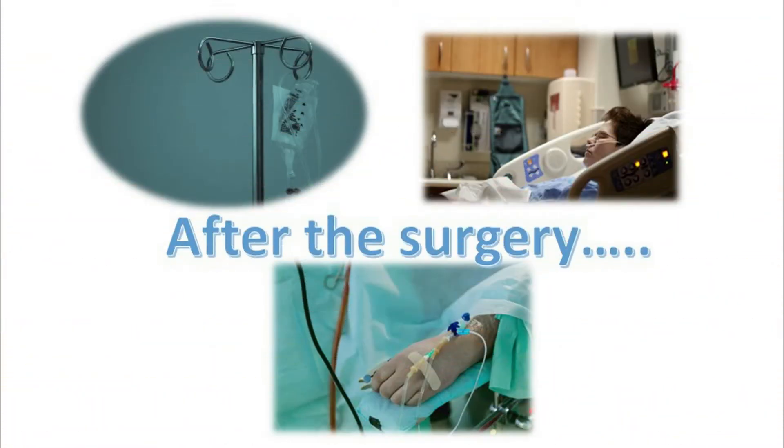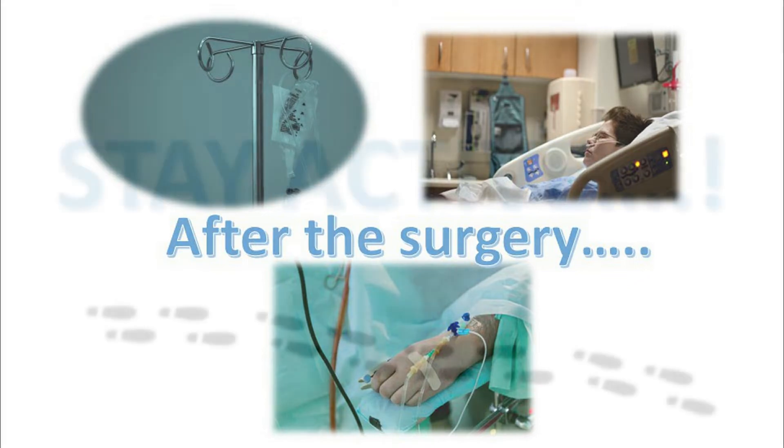After the surgery, you may have an IV, some tubes, a urinary or nasal catheter. Don't be alarmed — these will be removed at the appropriate time. You will be rather sleepy. There may be some nausea or soreness in the throat. Ask the nurse for a remedy.